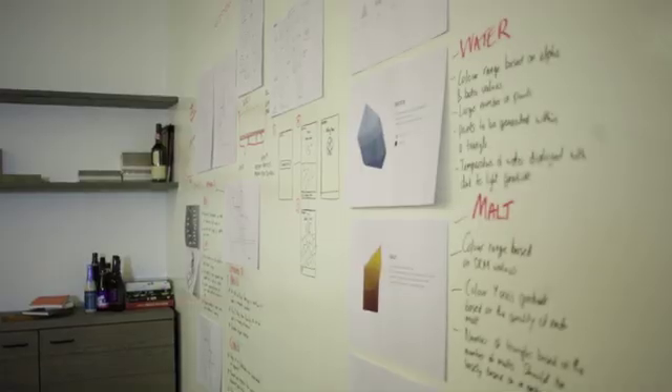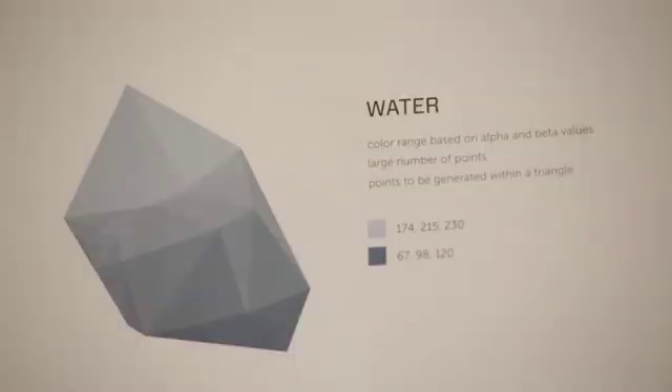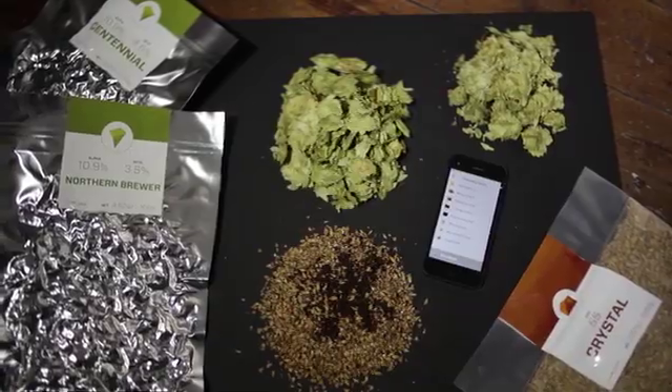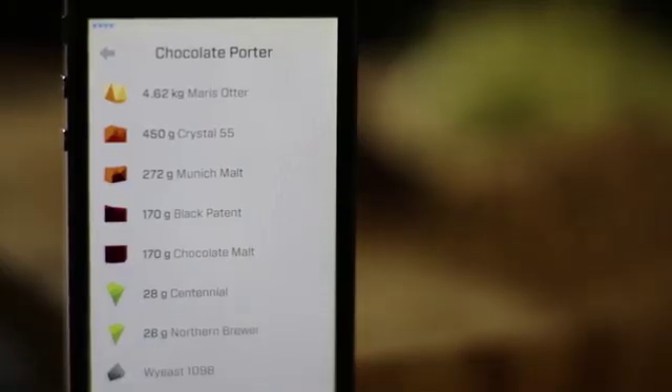The main problems we faced on a brew day was keeping track of times and temperatures. We were brewing great beers but it was difficult to replicate the same brew twice. We thought, what if we had a way to automate parts of the process so we could be freed up to be creative with the recipes?